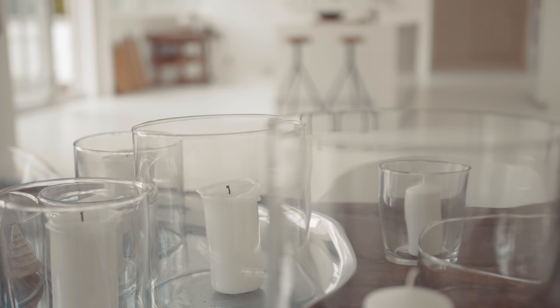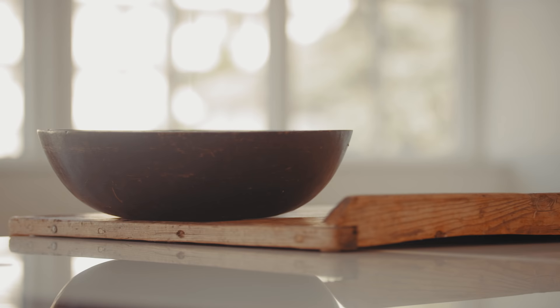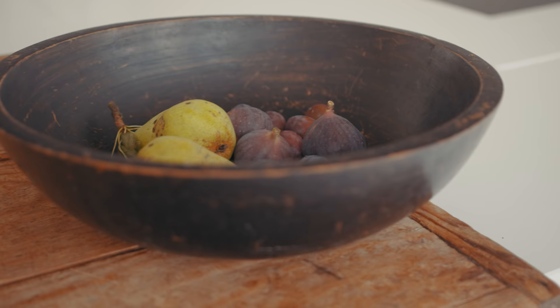It might sound weird, but I wanted to create this beach house feeling — like the Bahamas — but only the feeling, not the look. An area where you can walk barefoot and feel totally effortless, just feel at home for everyone.